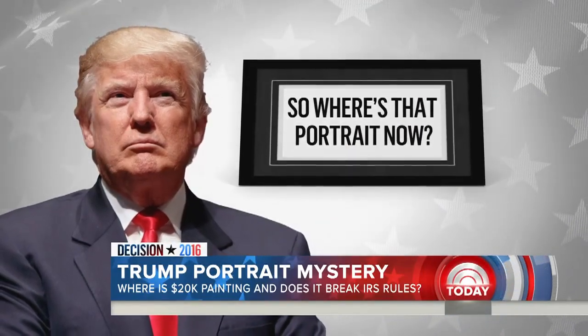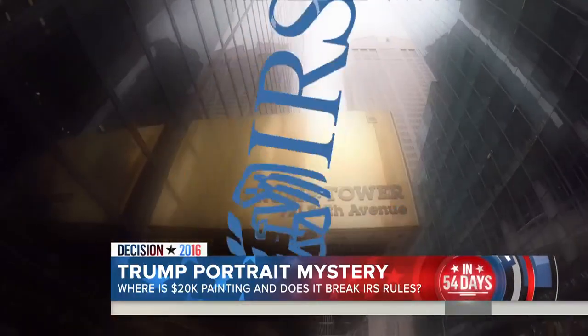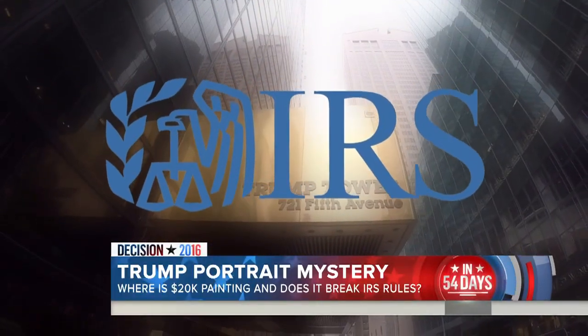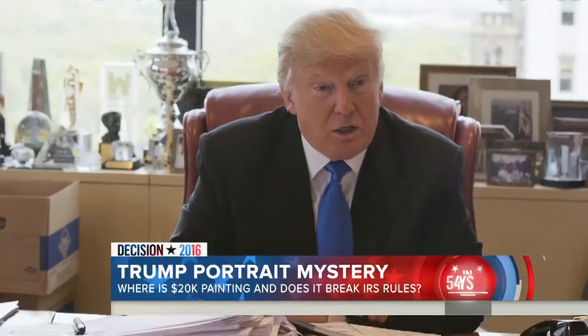So where's that portrait now? If it's at Trump's house or one of his businesses, it means he could be violating IRS rules — buying himself a gift with his philanthropy's money, says David Farenthold of the Washington Post. The painting has to be used for charitable purposes. It can't just be used to decorate Donald Trump's golf club or his house, so it's important to know where the painting is and how he's used it.